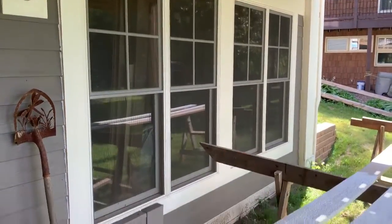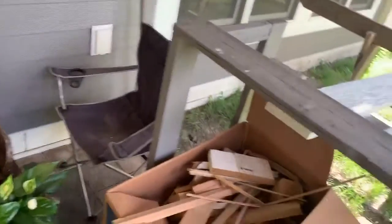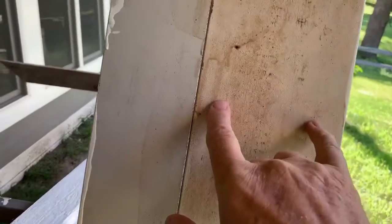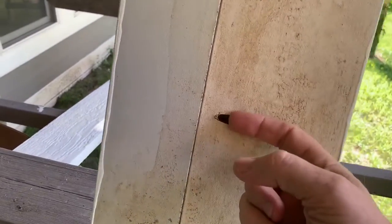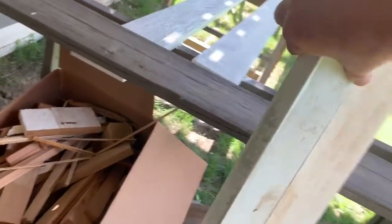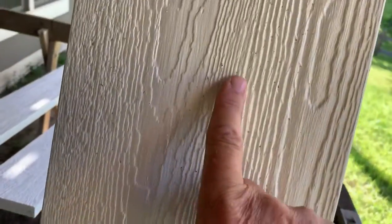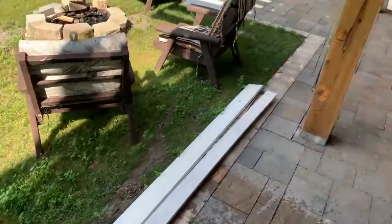Like that one right there — they don't make these wider boards anymore, so what I did was take a five and a half inch board and a three and a half inch board, did pocket holes, glued it together, and then Linda painted it. You can see there's the seam, but if you're five or six feet back from it, it's going to be difficult to see.